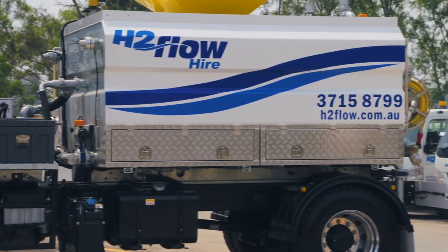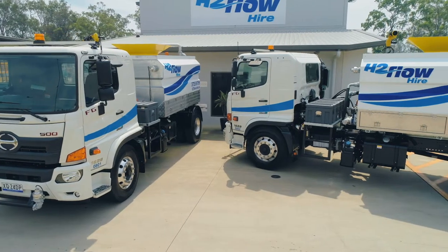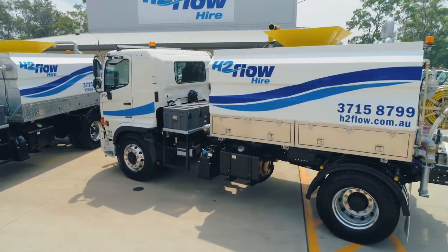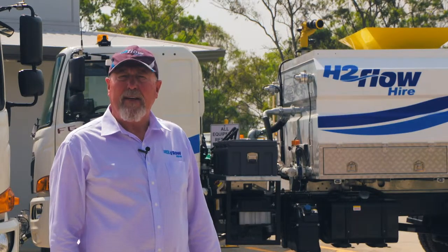Transmission options in the truck include Allison automatic transmissions, as well as our own Heno six-speed and nine-speed manual options. We've been dealing with Skyfleet Heno for 14 years and using the Heno trucks, and we've found them to be particularly reliable.